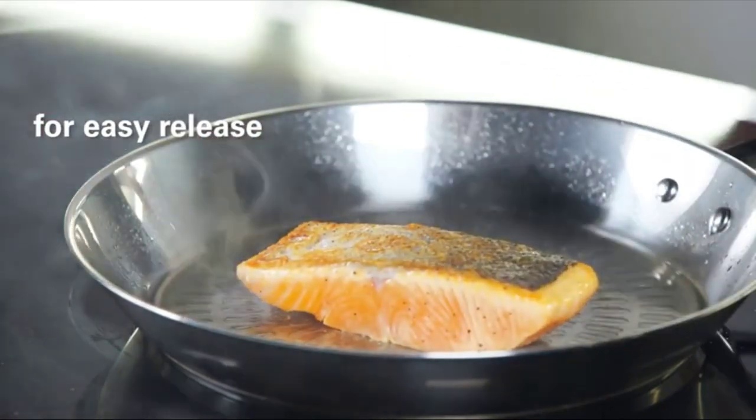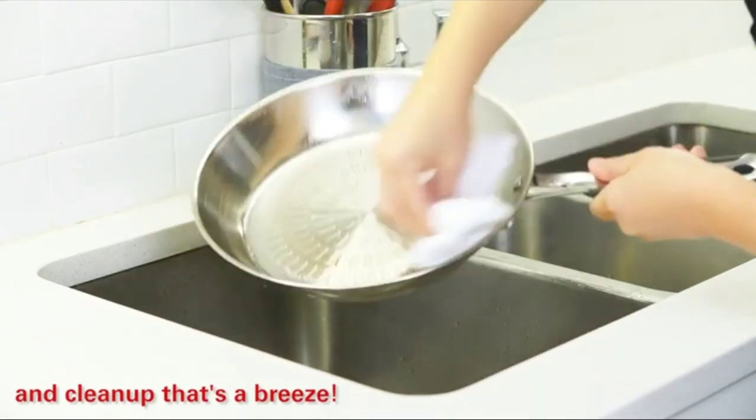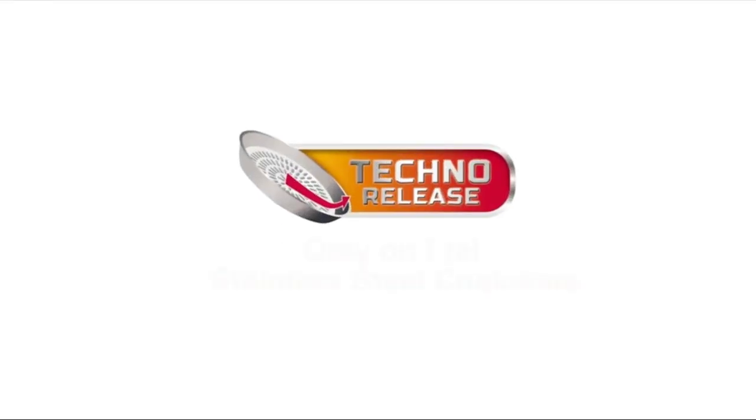The set includes: 8-inch fry pan, 10.5-inch fry pan, 1 QT covered saucepan, 3 QT covered saucepan, 5 QT covered dutch oven, and 4 measuring spoons.